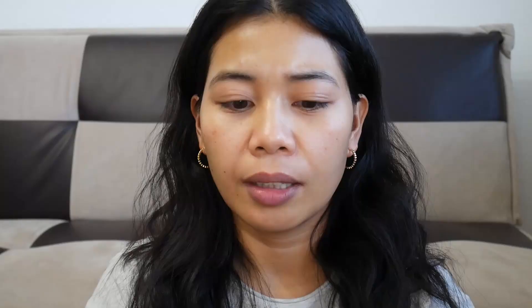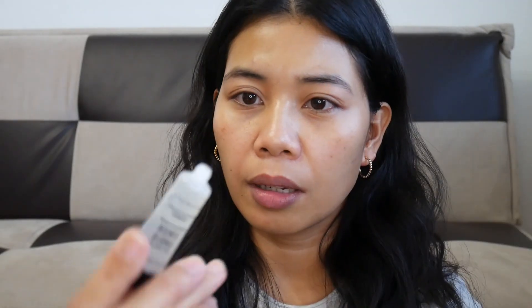Let's start with the Smashbox Photo Finish Smooth and Blur Primer. This is 7.1 ml — very small, obviously. It's clear and it has some kind of mattifying or blurring effect. I can feel it feels very smooth on the skin. I can see that it mattifies my skin and gives a blurring effect.